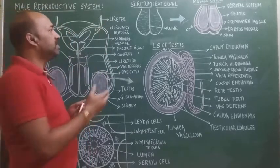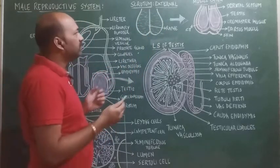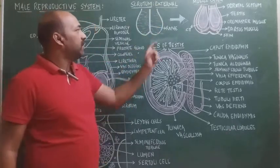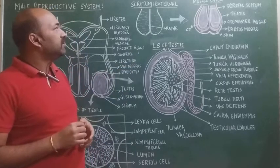In the external morphology of the scrotum, the right and left testis are distinguished by a thick scar called the raphae.